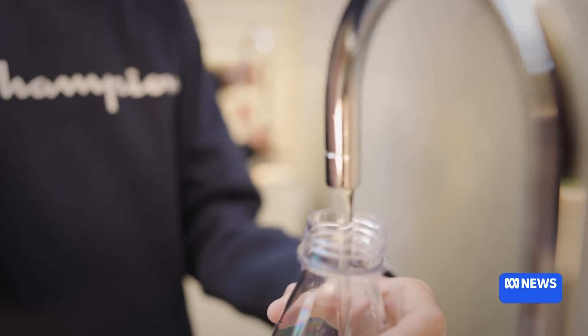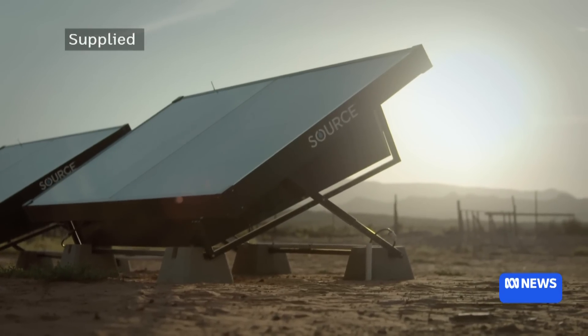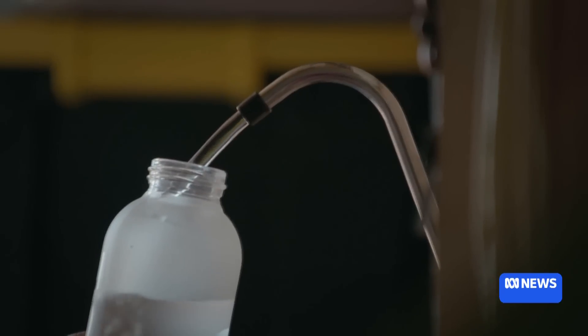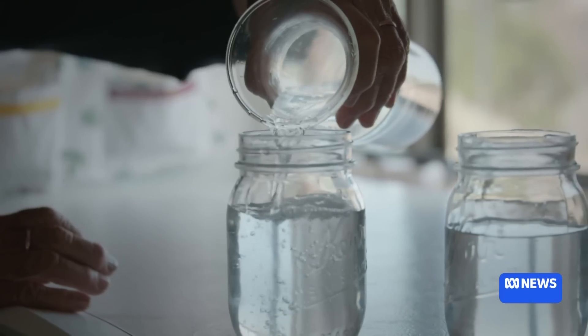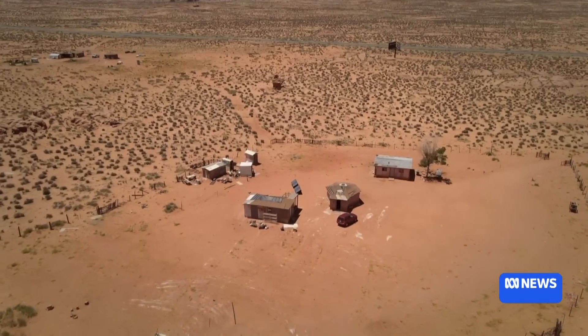We have a proprietary product called a hydropanel, and it is able to harvest water from the atmosphere and use energy from the sun to convert that into liquid and deliver it straight into a tap. The hydropanel technology has been developed in the United States over the past seven or so years. It came out of Scottsdale, Arizona.